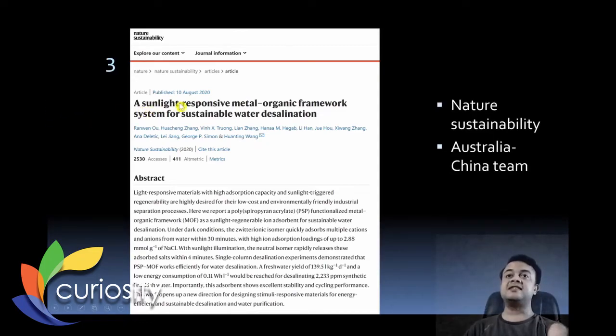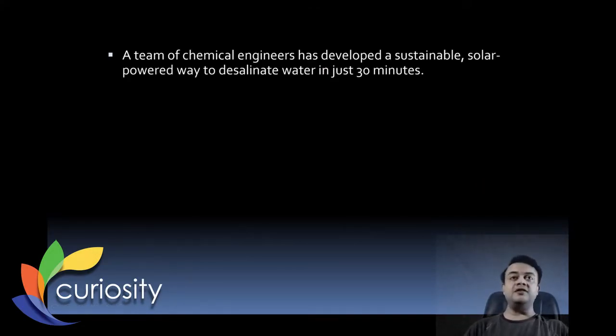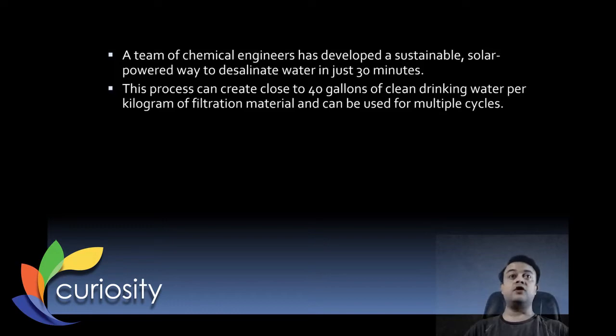Our third paper of the week is titled 'A Sunlight Responsive Metal-Organic Framework System for Sustainable Water Desalination.' It's published in Nature Sustainability by an Australia-China team. A team of chemical engineers has developed a sustainable, solar-powered way to desalinate water in just 30 minutes, producing 40 gallons of clean drinking water per kilogram of filtration material, usable for multiple cycles.